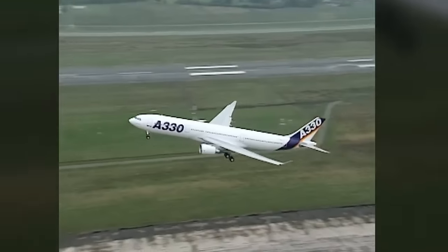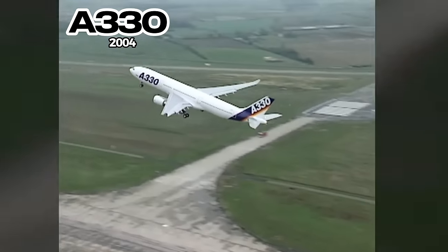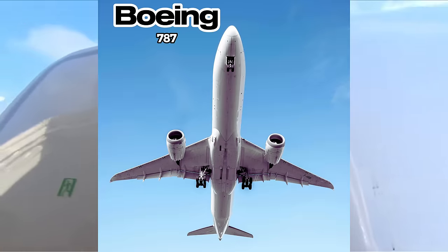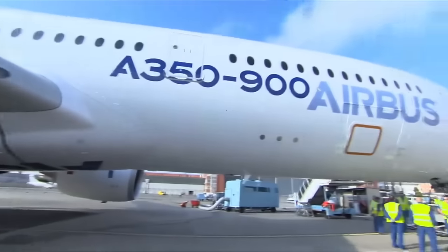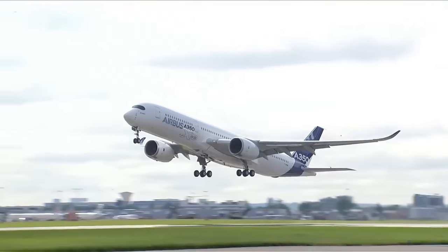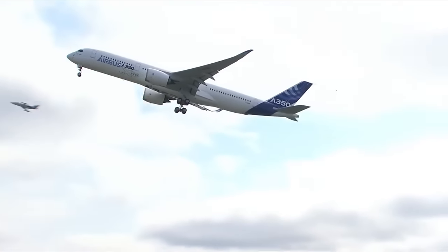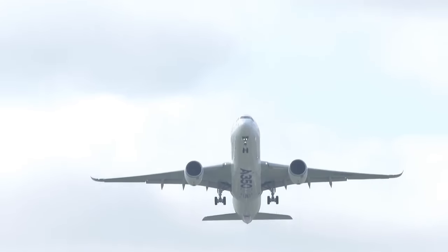Airbus first introduced the A330 in 2004 as competition for the B787 Dreamliner. But with changing market demands, Airbus developed the A350 as an extra-wide-bodied model designed with a focus on efficiency.